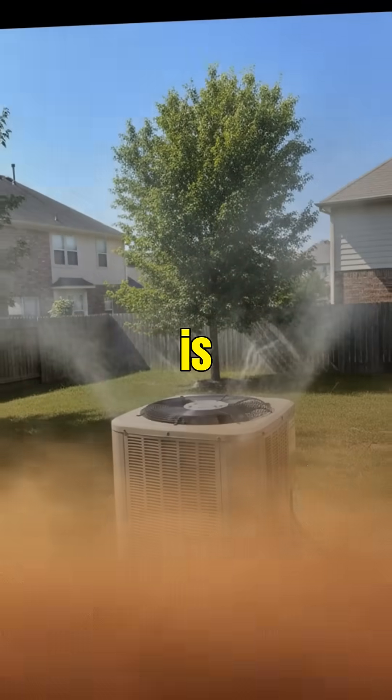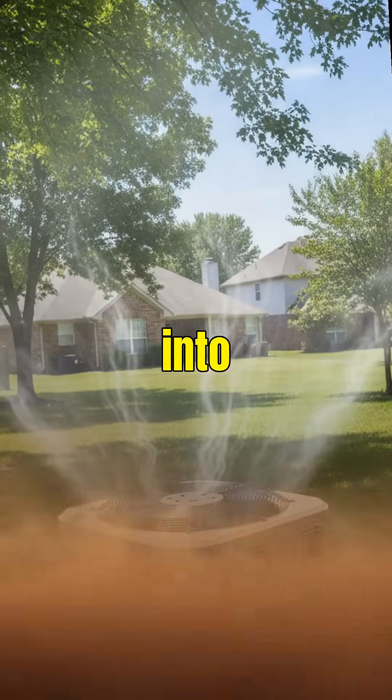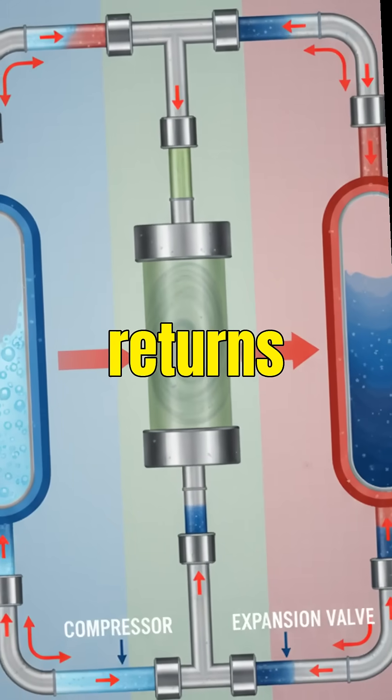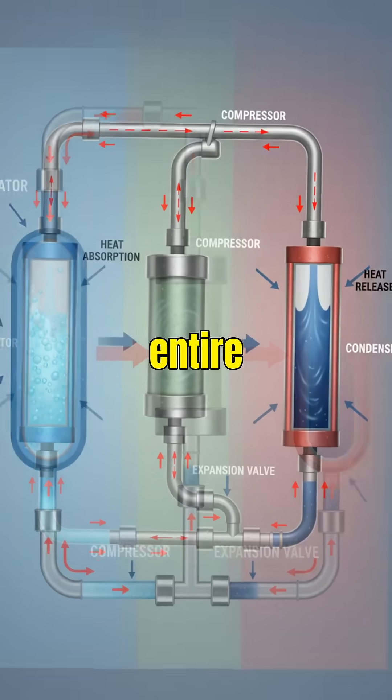Yes, your AC is literally dumping your room's heat into the environment. After releasing the heat, the refrigerant cools back into a liquid, returns indoors, and the entire cycle repeats.